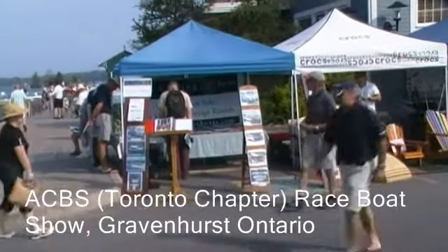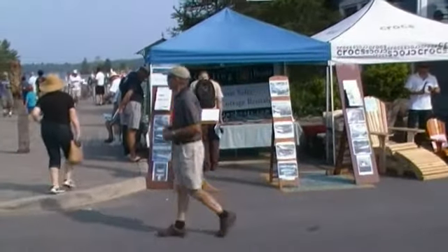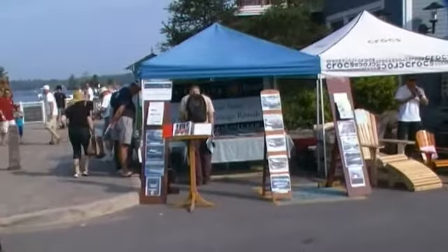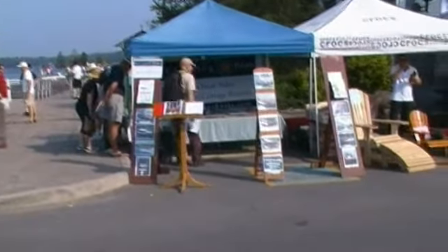Morning viewers, Rob Atfield reporting for Port Carling Boats. It's Saturday, July the 6th, 2013, we're in Gravenhurst at the Skoka Wharf, and this is the big Antique and Classic Boat Society — the biggest raceboat show in Canadian history event.